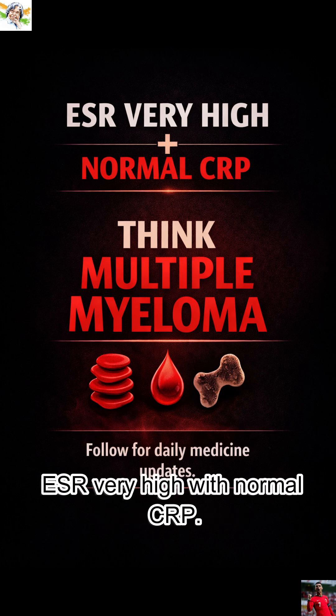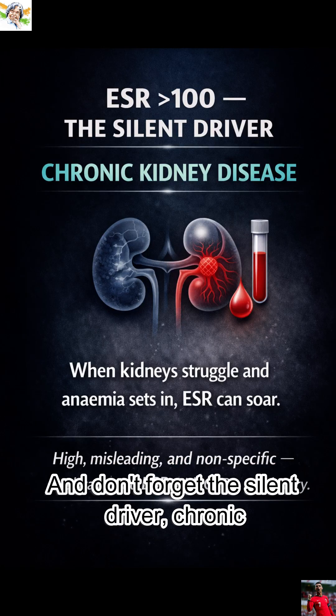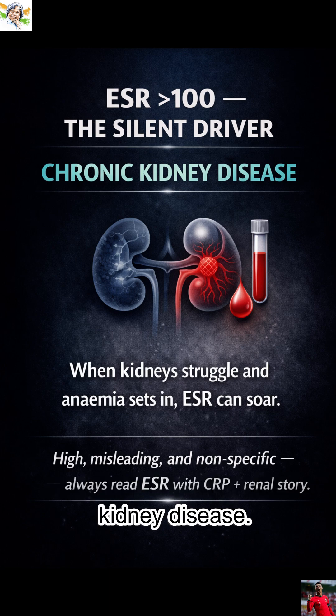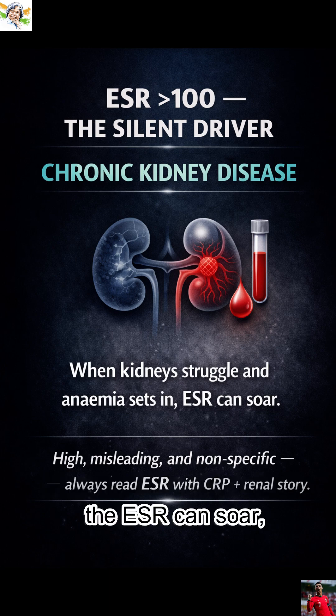And remember: ESR very high with normal CRP — think multiple myeloma. And don't forget the silent driver, chronic kidney disease. When the kidney struggles and anemia sets in, the ESR can soar.